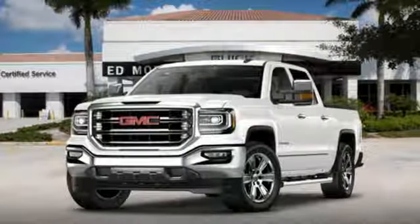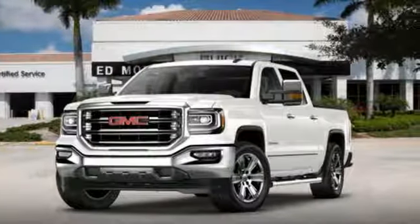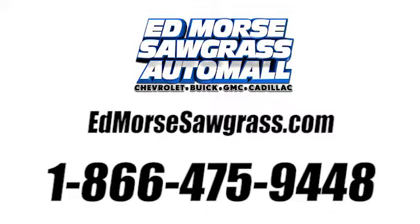Elevate your expectations of comfort, durability, and capability with this tough truck. Put it to work today. Call us today at 1-866-475-9448.